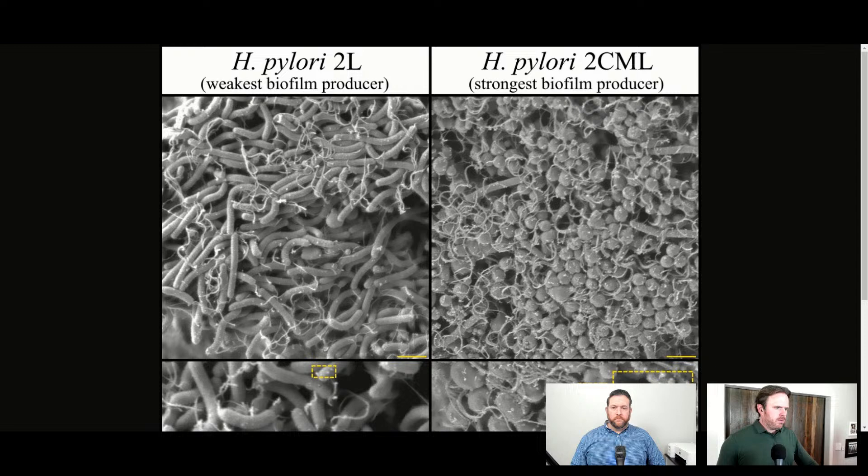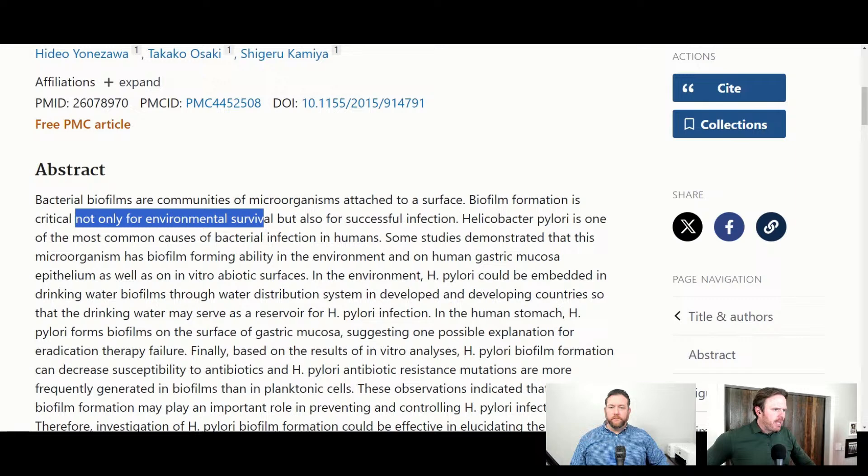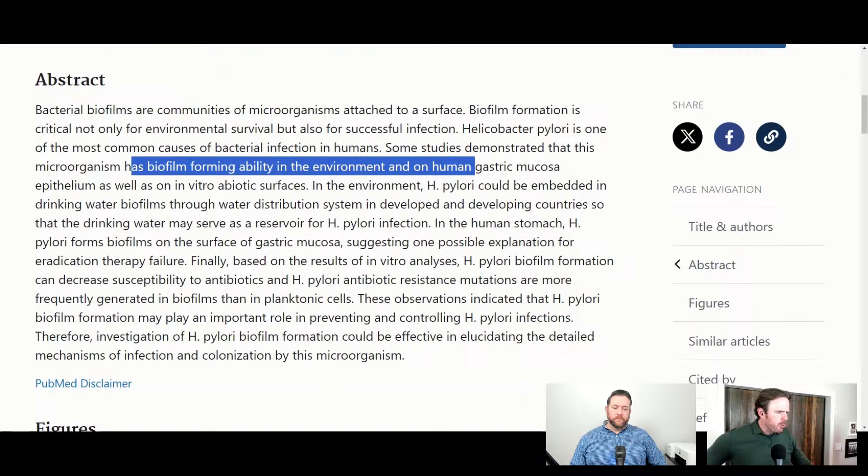We run genetic stool tests, and on page five of that test it looks at the major families of antibiotics and whether there is genetic resistance. We see quite frequently — maybe a quarter to a third of patients — some degree of genetic resistance. When you have that in conjunction with added biofilm resistance, the antibiotic resistance becomes even worse. Biofilm formation is critical not only for environmental survival but also for successful infection. H. pylori is one of the most common causes of bacterial infections in humans, and it has demonstrated biofilm-forming ability both in the environment and on the human gastric mucosa.